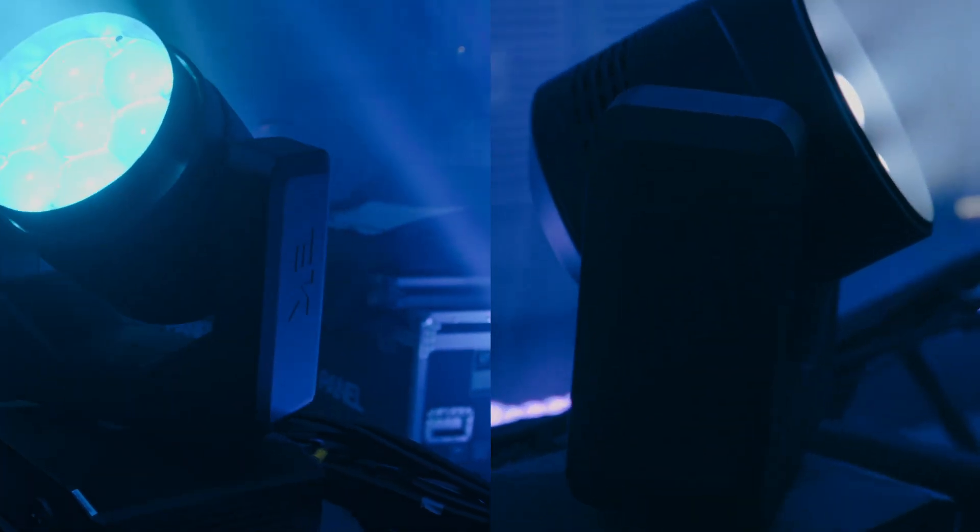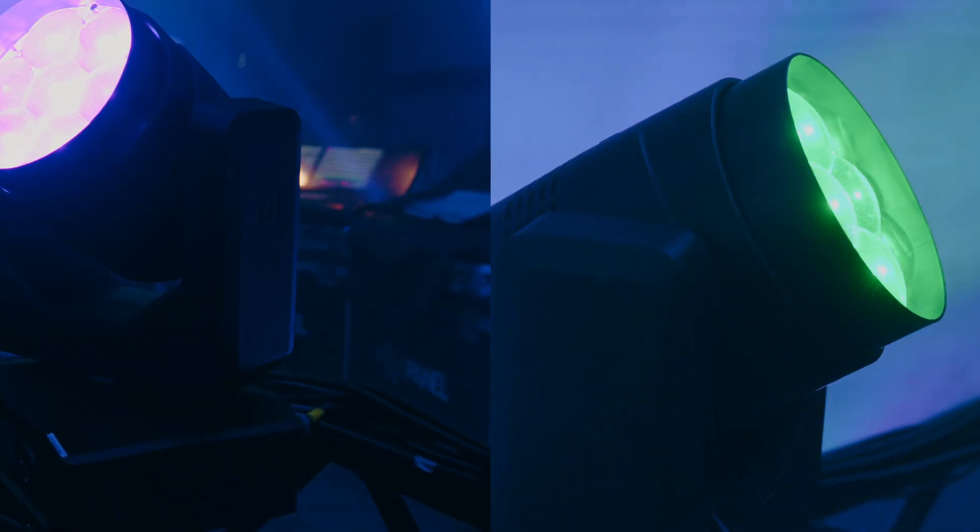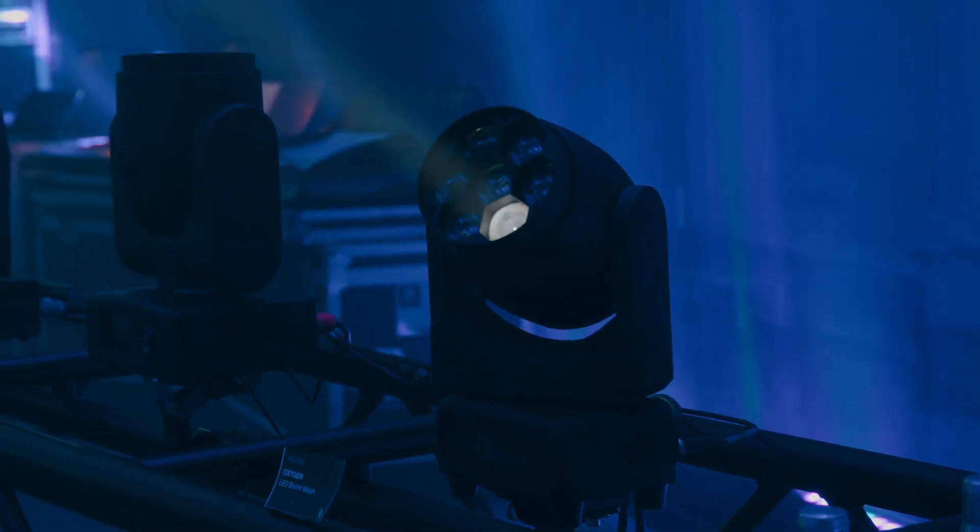First up we've got the ShowPro R3 Wash. With this light you'll still get an impressive and compact wash, but without the individual pixel control you do lose the ability to have those eye candy effects.